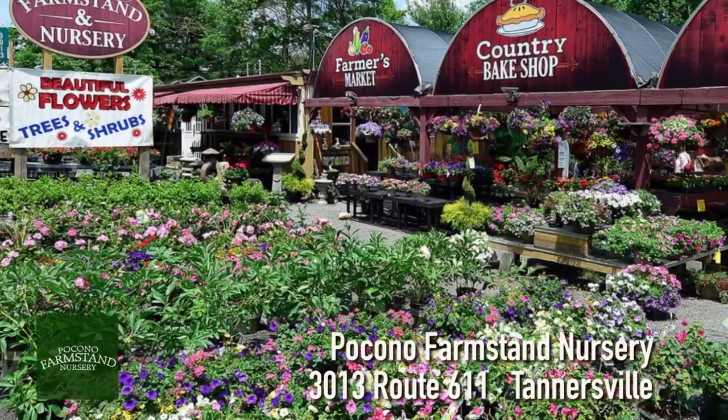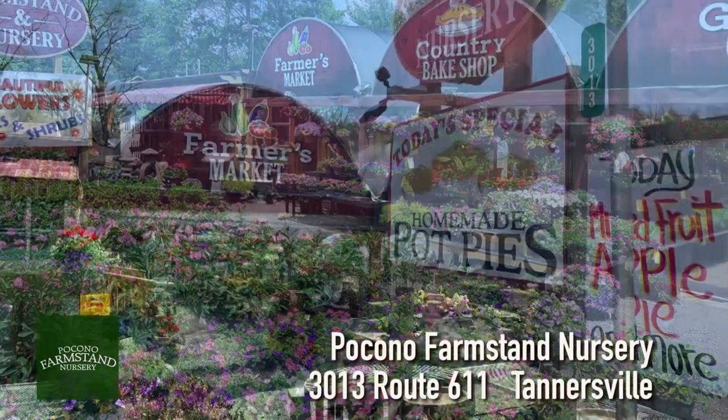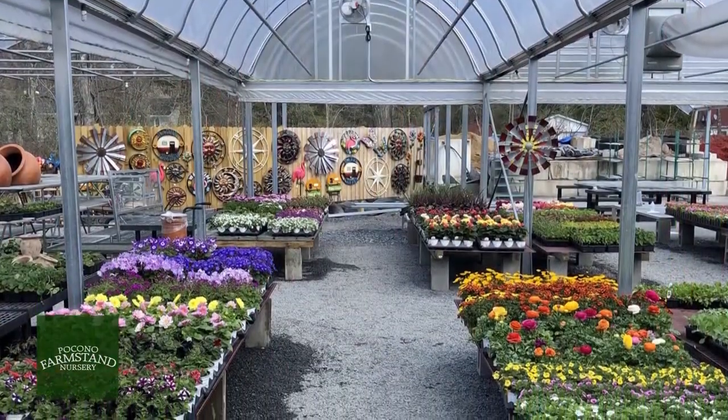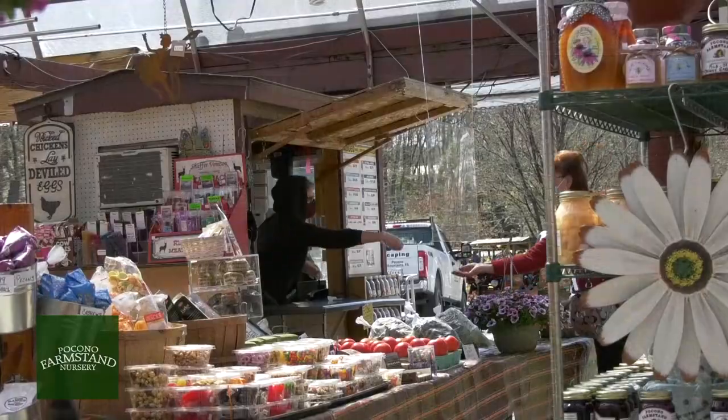Pocono Farmstand Nursery in Tannersville is open for all your landscaping, artscaping, planting, and seasonal decor needs. Our outdoor open-air marketplace is open and we are following health advisory guidelines.